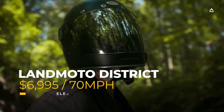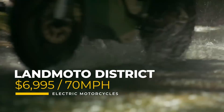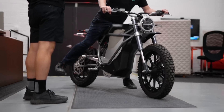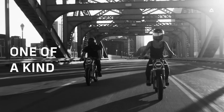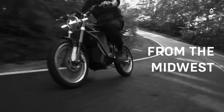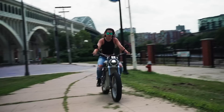Also coming in at $6,995 and very proudly Cleveland-based is the LandMoto District, an electric motorcycle that is winning accolades for its design and attention to detail. It features a 70-mile-per-hour top speed, four riding modes to choose from, and the total weight is around 200 pounds. It offers a flexible riding experience for beginners and seasoned riders alike.